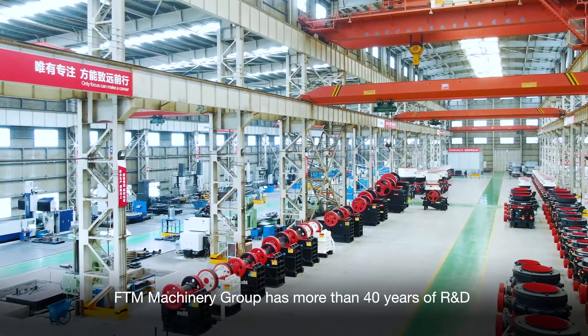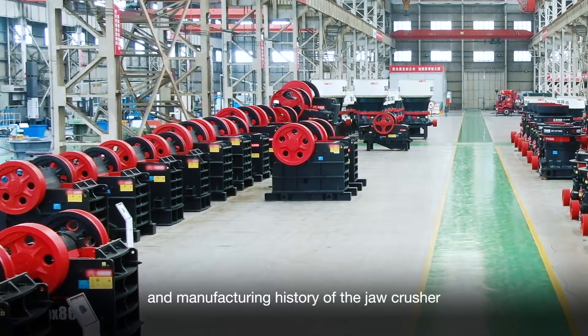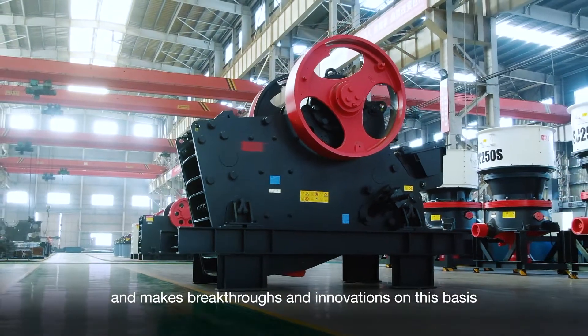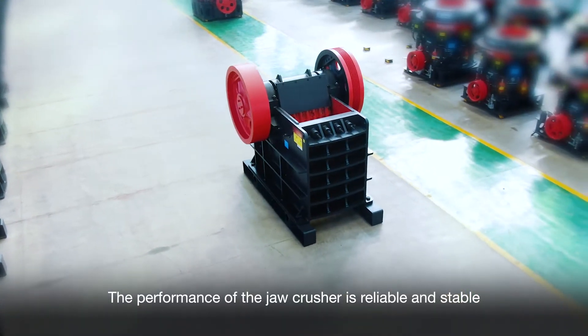FTN Machinery Group has more than 14 years of R&D and manufacturing experience with the gel crusher. It inherits the technology of classic gel crushers, with bristles and innovations on these pieces, making the performance of the gel crusher reliable and stable.